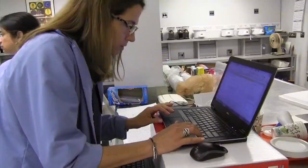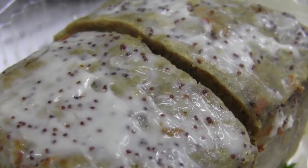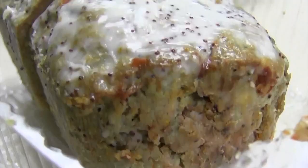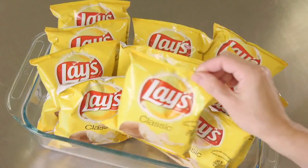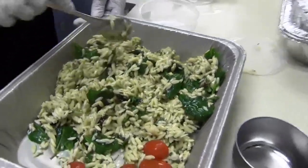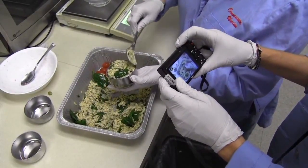One thing they found: lots of sodium. This mini turkey meatloaf packed an average of 891 milligrams of sodium in a six-ounce serving — the same as you'd get if you ate all of these potato chips. And one cup of this healthy-looking orzo salad averaged 938 milligrams of sodium.